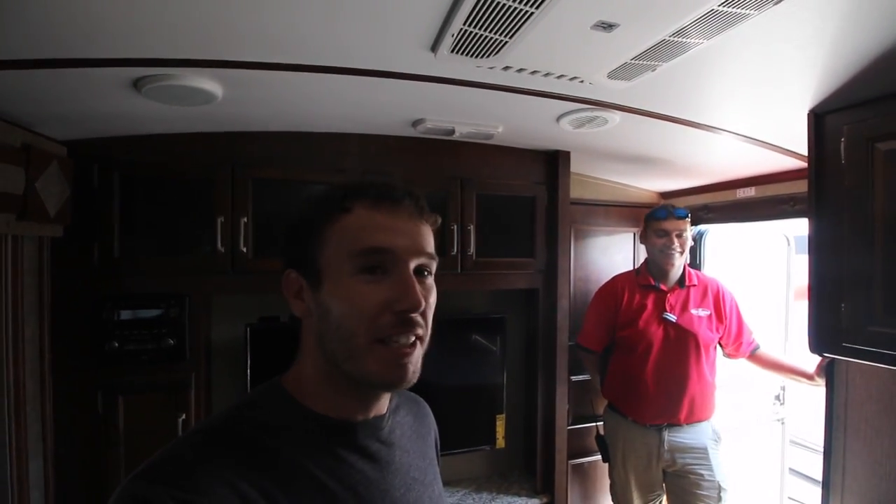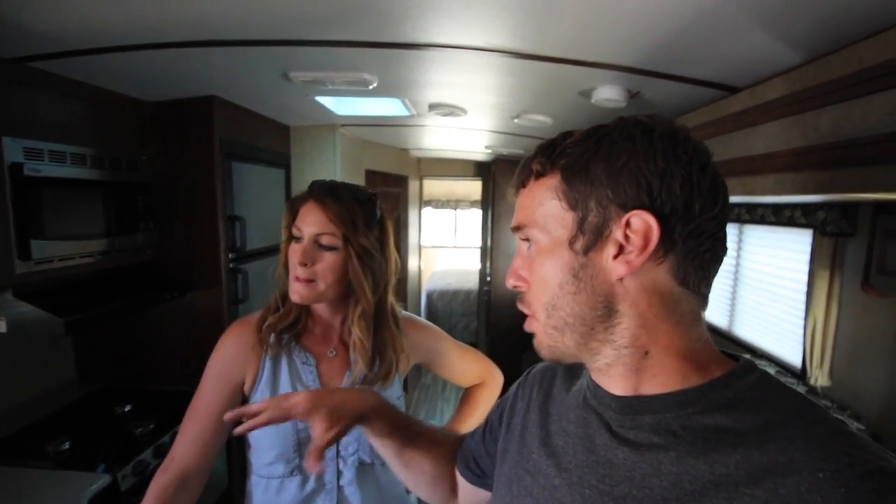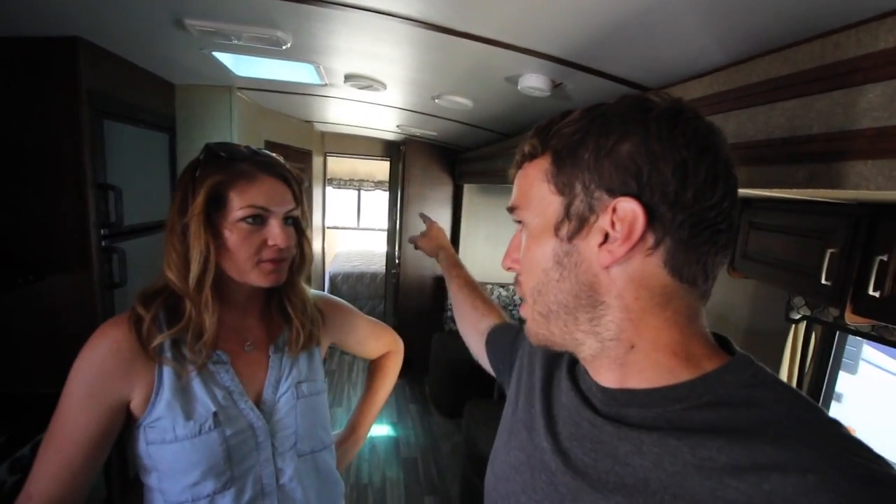The first one we're stepping into is an Outback 324 CG. Matt here is giving us full access, even to the secret areas maybe. It's a pretty cool layout — kind of a toy hauler slash bedroom configuration. It's a little different: you've got the living room and kitchen in the middle and the bedroom in the back. We'll start with the toy hauler area, which you access on the side.